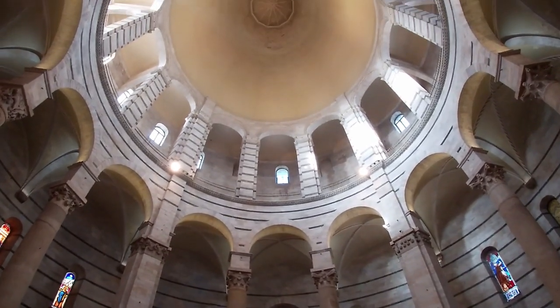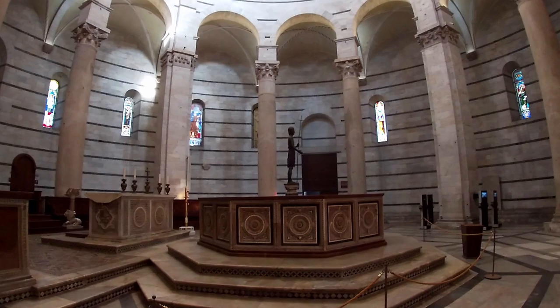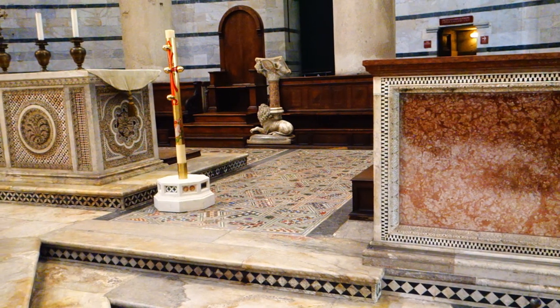The Baptistery of Pisa is bigger than the one in Florence and in fact it is the largest in Italy, built between 1152 and 1363. It is also leaning at about half a degree towards the cathedral.